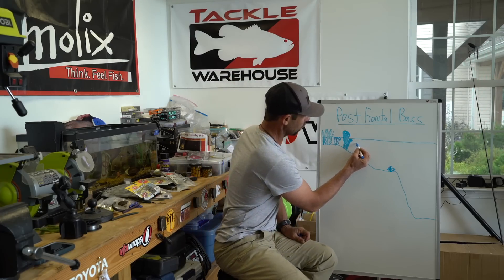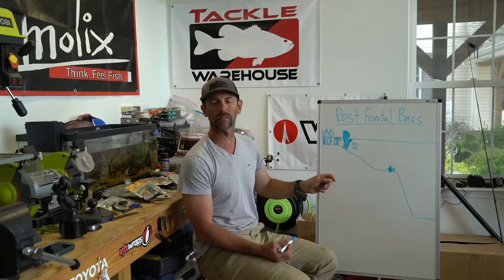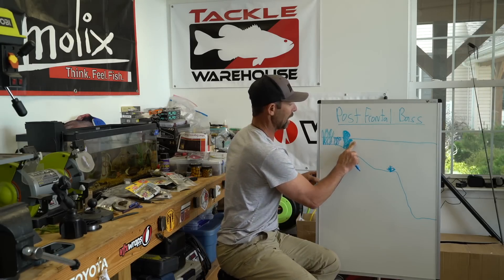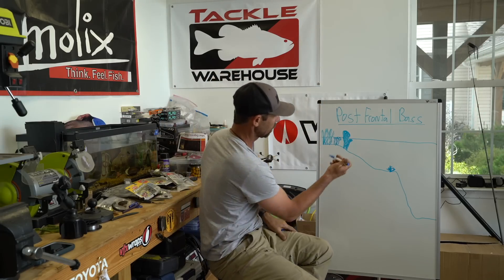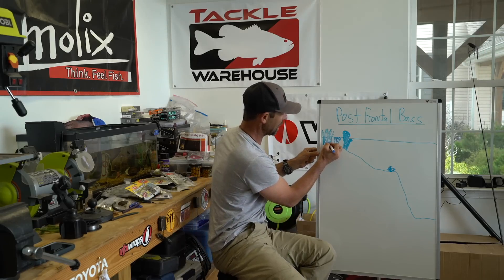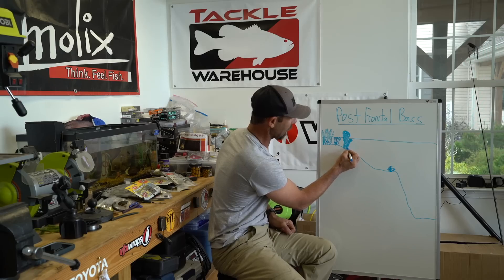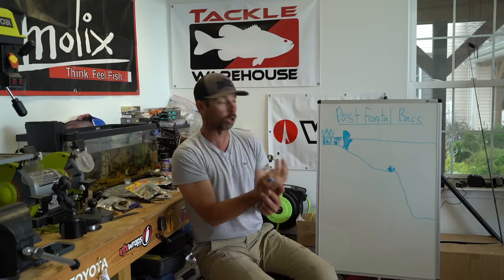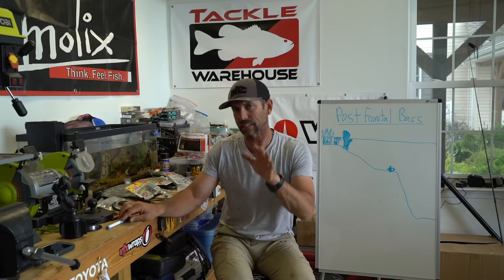Before the front, when that pressure was falling, these fish were outside of the cover — near it. You didn't even have to get close with your cast and they'd come up and eat your bait. But now that barometer rises, the front's past, it's bluebird sky. These fish are going to get as tight to that cover as you can imagine. They're going to get in the reeds, under the mat, around logs, standing timber, and docks. They're going to be inside of it, touching it with their body.